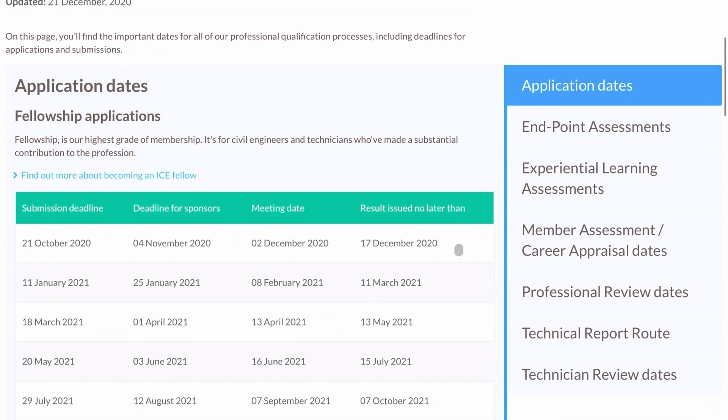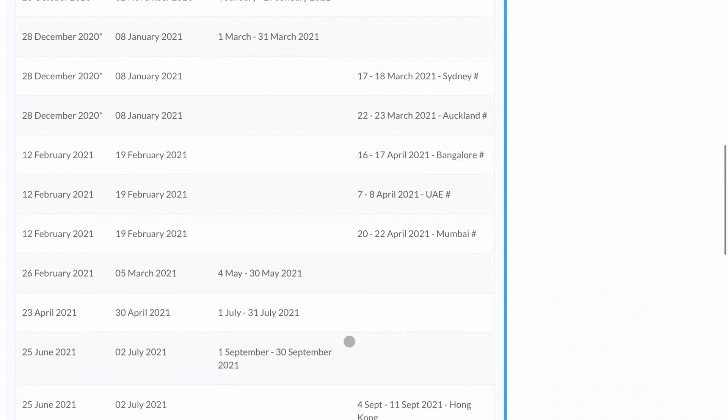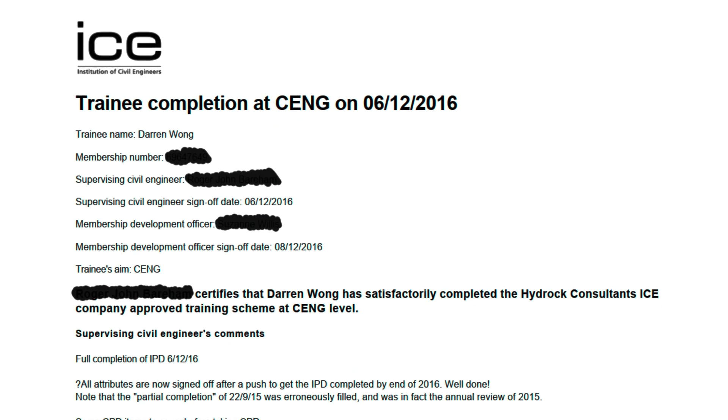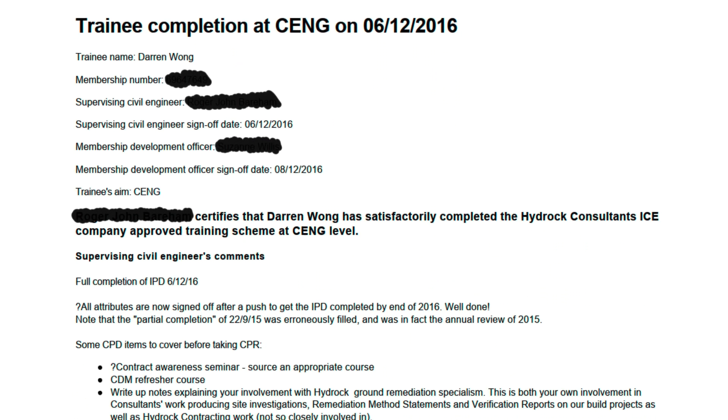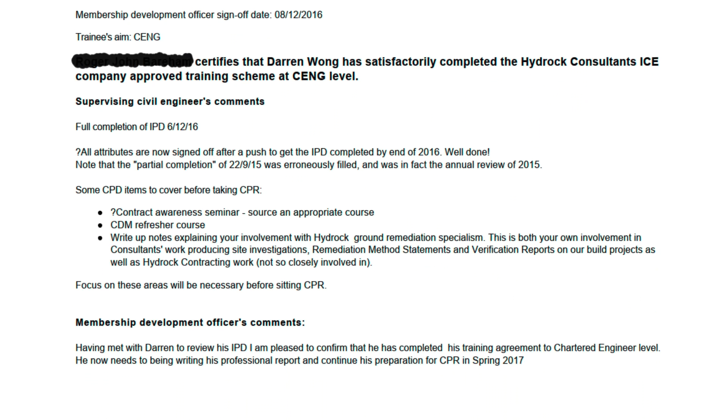The first thing you want to do is to make sure you find out key dates for submission deadlines. I've put the link to the ICE website with the key dates in the description below. For the application form you will need proof of IPD completion — this should be an email or letter of sorts signed by your SCE and the ICE officer.